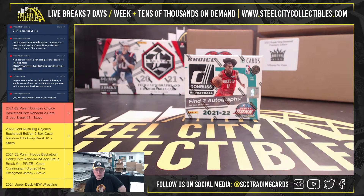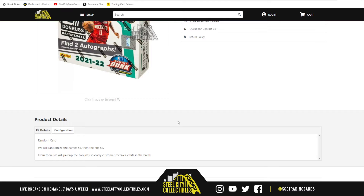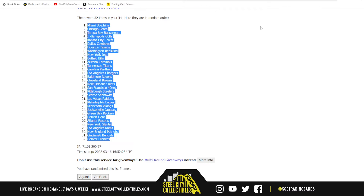Our next break: 2021-22 Panini Donruss Choice Basketball Box — random two-card break number three. We're going to randomize the names five times, then the hits five times, and pair those two lists up so that every customer receives two cards in the break.